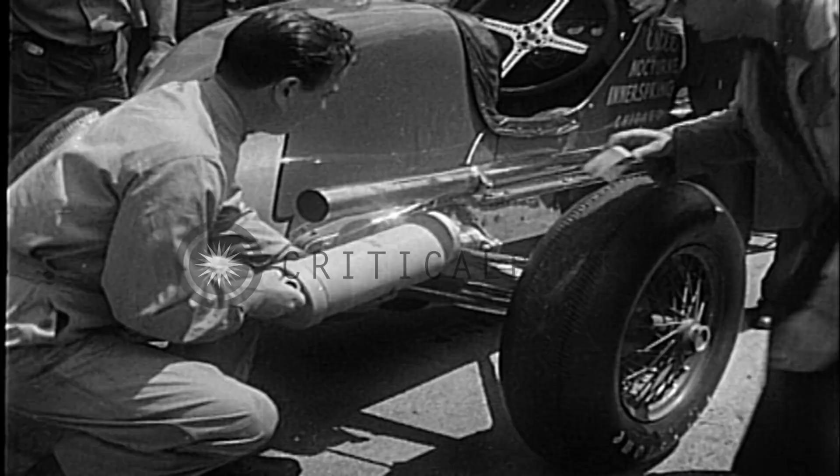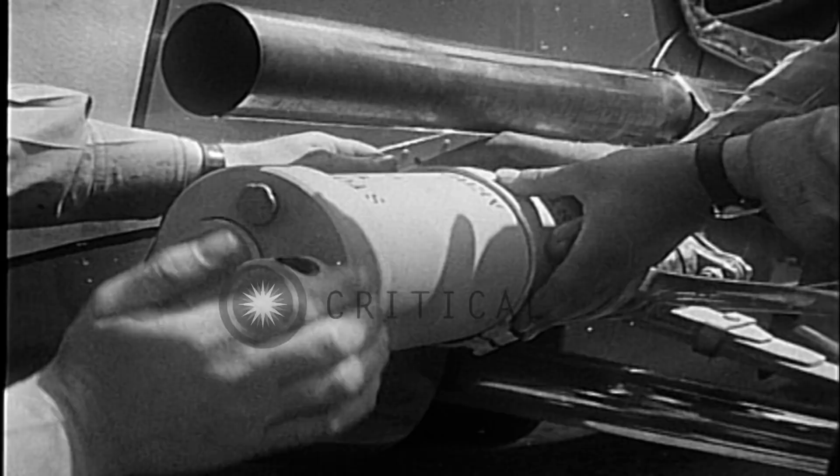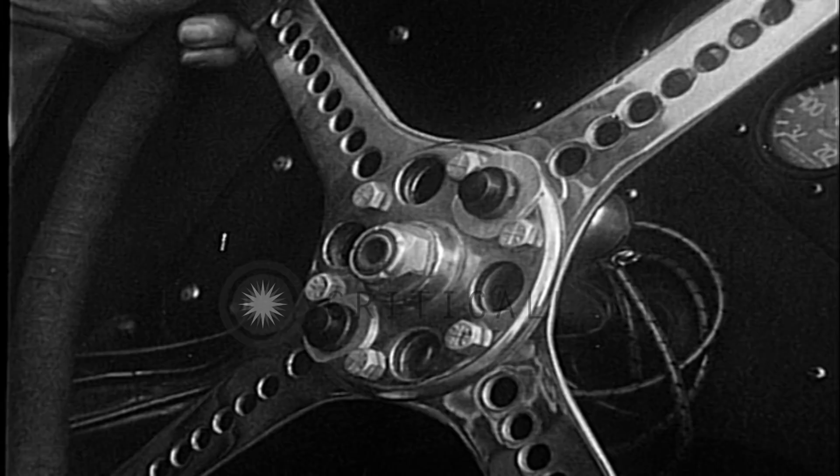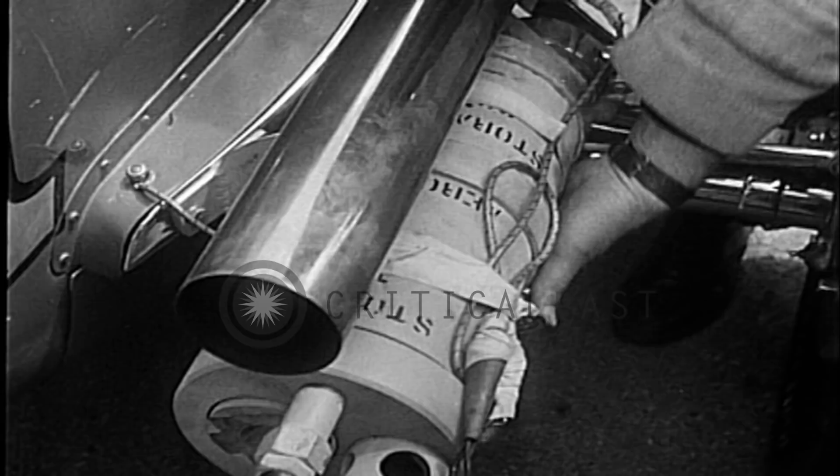Rocket power for autos. It's not expected to blossom out on local highways, nor will it be used in the big races at Indianapolis, where these tests are being made on Duke Nalen's speedster. The rocket units are very much like those used in assisted takeoffs for military planes.